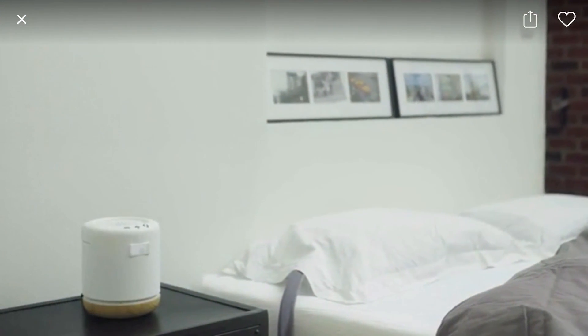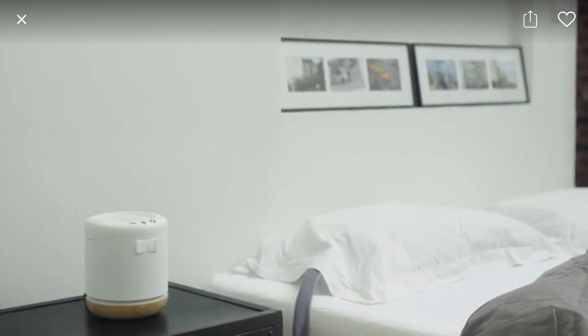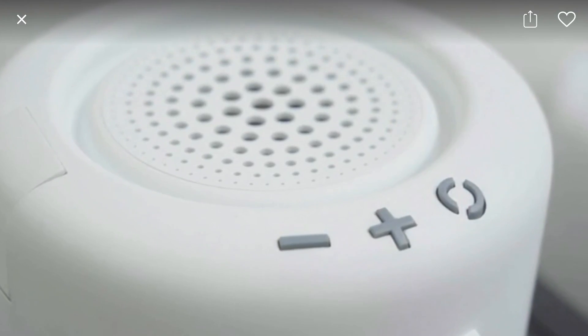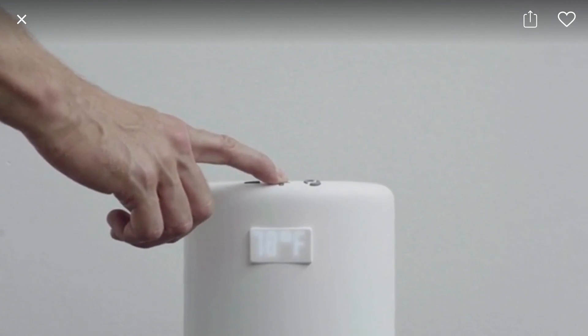Together we developed a product that not only gets you to sleep faster, but also helps you get the best sleep until it's time for you to wake up. So how do we do that? With temperature.